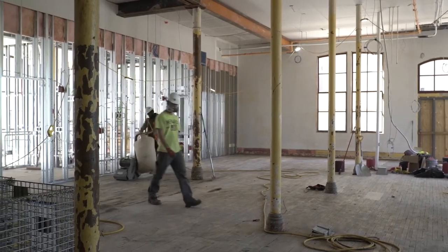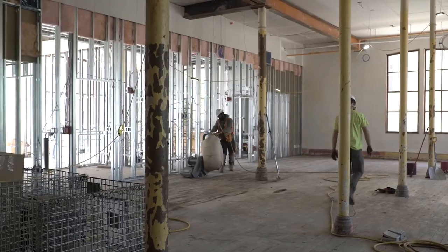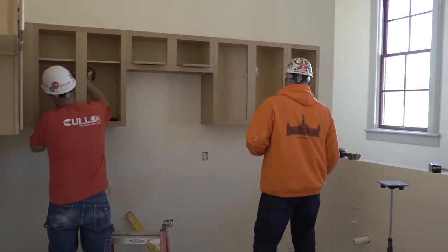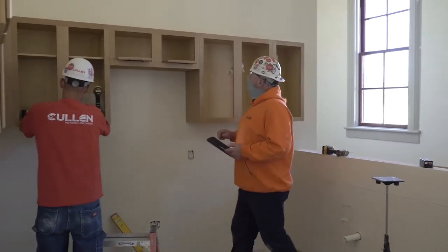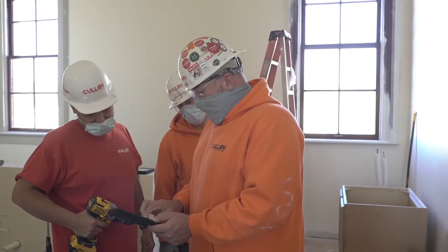Daily duties would be staying ahead of the guys, making sure that they have the proper tools necessary to get going first thing in the morning — they're not looking for items, looking for tools, looking for casework. That's what we're doing right now, keeping ahead of them so they move on, getting all the lumber and materials ordered and at hand. Every morning we have our little collaboration with the guys about what the tasks are during the day and what's expected of them. That's basically the day-to-day process.